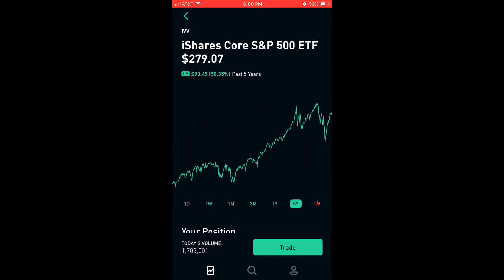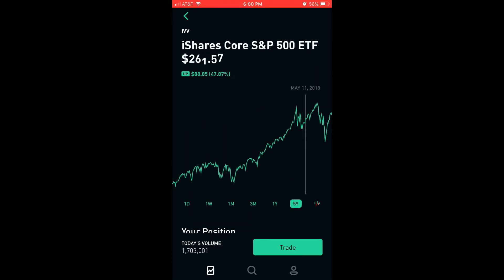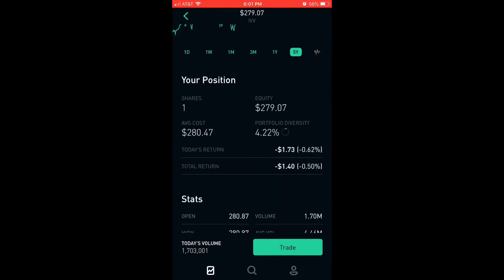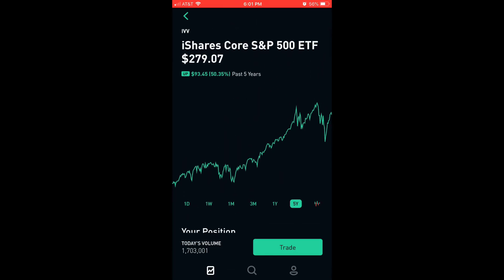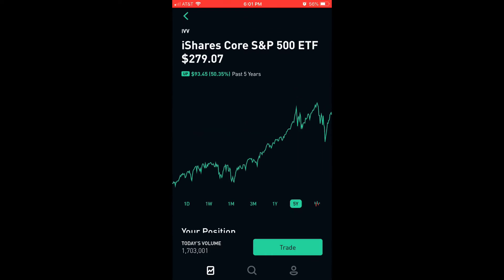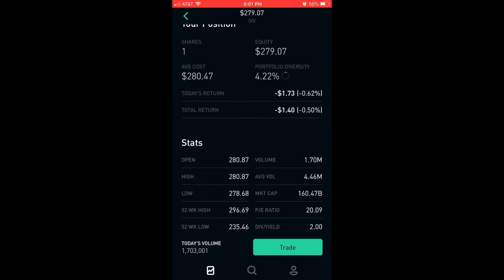I wanted to wait until it went down again. I just believe in this — if I can get it less than the peak, I'm happy. So that's pretty much my strategy on why I purchased this index fund. Plus it tracks the 500 companies.